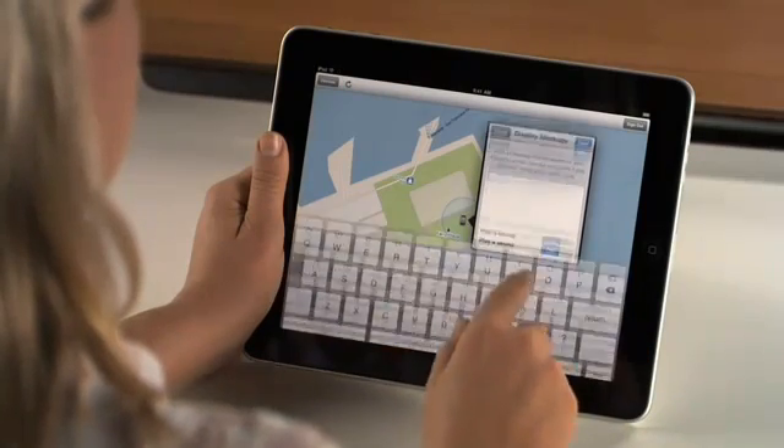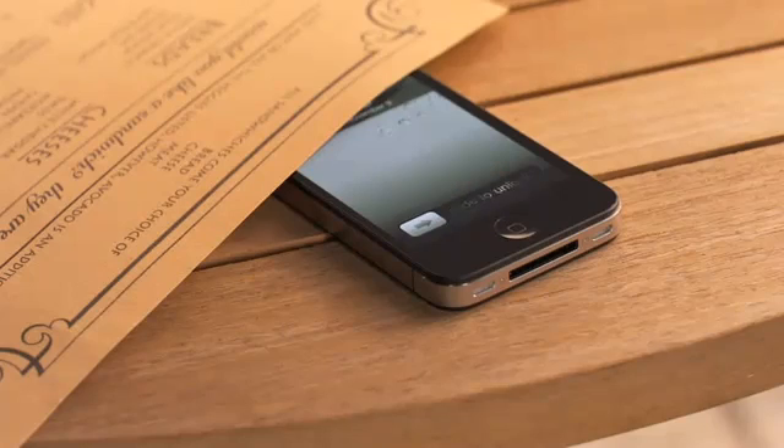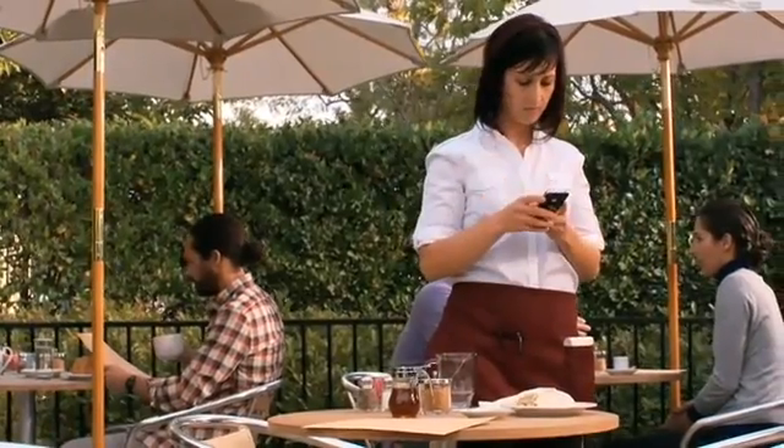Find My iPhone can also display a message on your device's screen and play a sound. The message will display even if the screen is locked. And the sound will play at full volume, even if your device is in silent mode, so you can alert anyone who might be nearby.